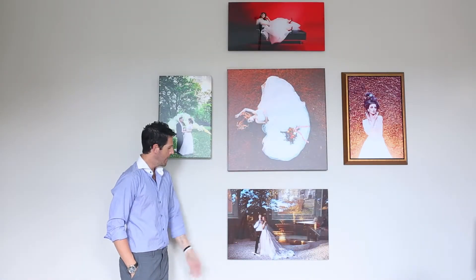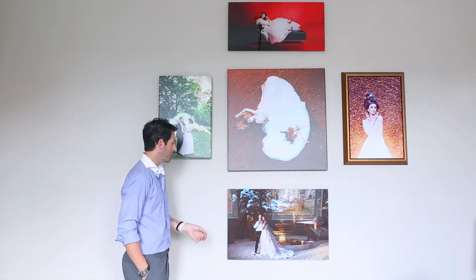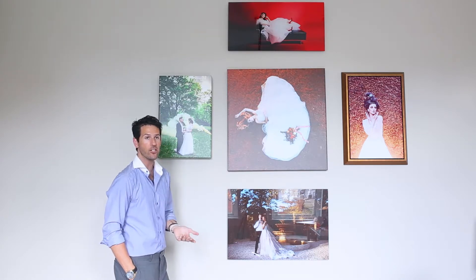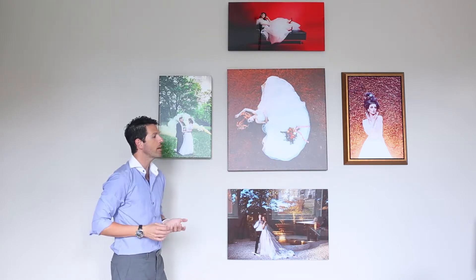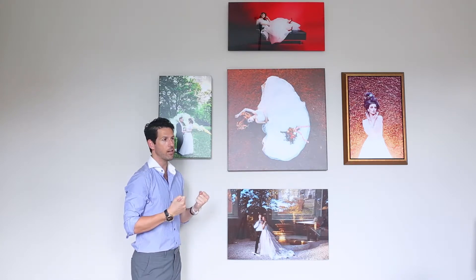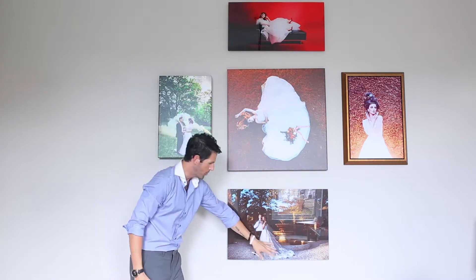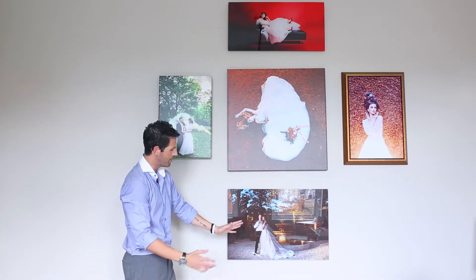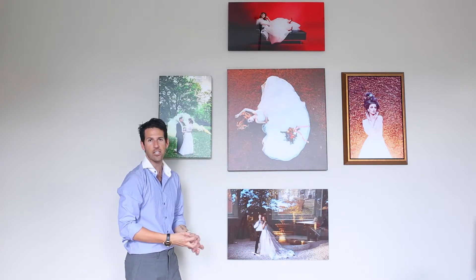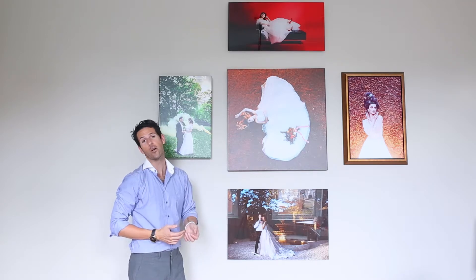Moving on over to the acrylics. Acrylics are very, very popular right now. They're very well suited for a modern home, and they're very good for a photo that has a lot of color and a lot of vibrancy and a lot of sharpness to it. So something like this, where the dress is really in focus and the rocks on the ground show that texture — the acrylic is very well suited for that.